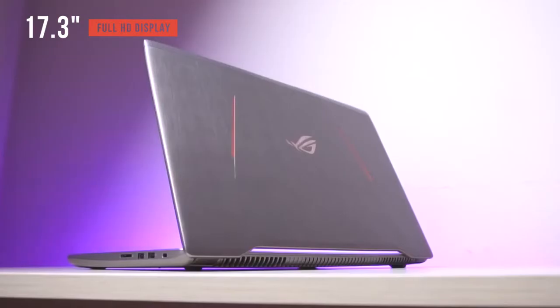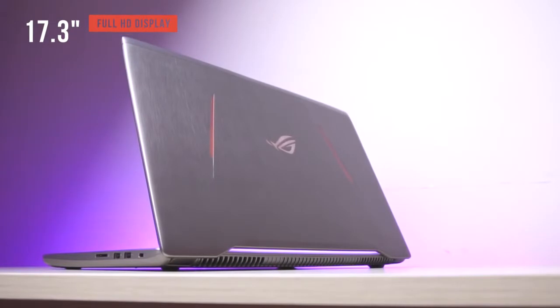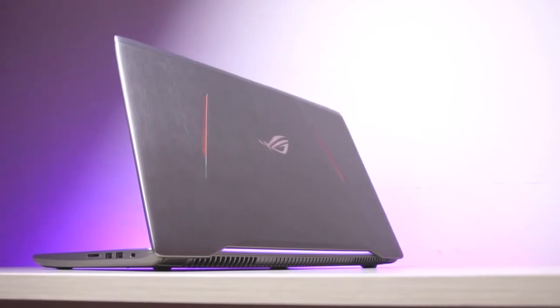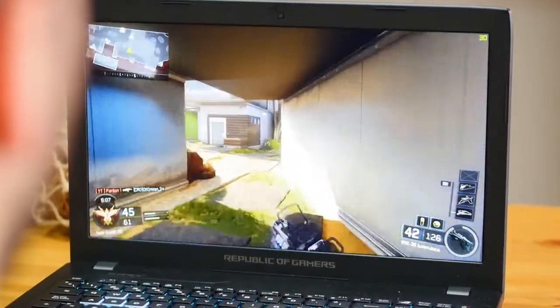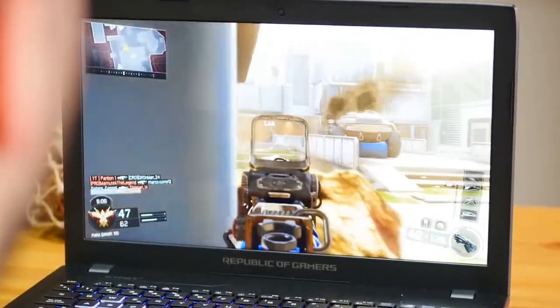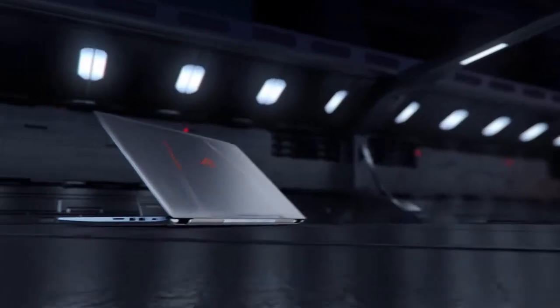With a 17.3-inch full HD display, this gaming laptop gives you better visibility than smaller 15-inch models, without the performance drain of 4K. As expected from ROG, this model is designed to be capable but relatively expensive, coming in at just below $1500.